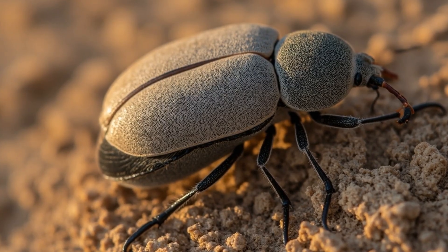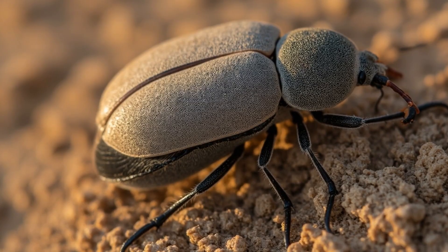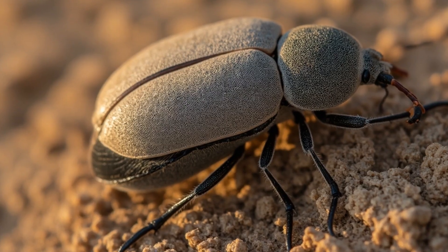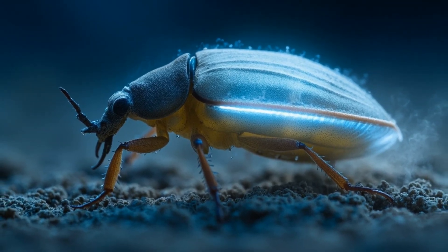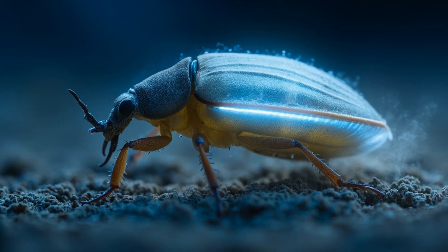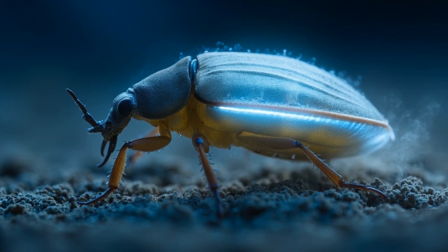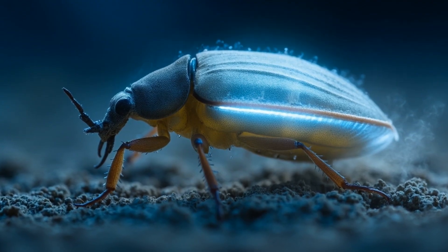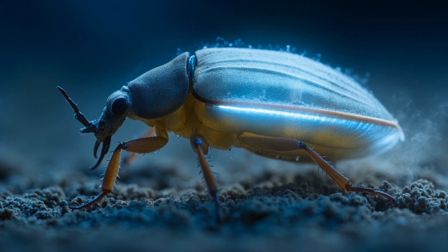More importantly, this seal creates a vault, trapping precious moisture against its body — a living canteen in a land defined by thirst. You will almost never see this weevil fly. It has traded the sky for a chance to conquer the sand. Its entire body is an exercise in conservation. A waxy skin beneath the shell further slows evaporation, and its sandy gray color is no accident. It reflects the relentless sun, reducing the heat absorbed during the hottest hours. All this armor buys time, the most valuable currency in a place where time itself seems to evaporate.